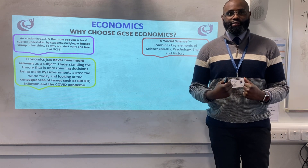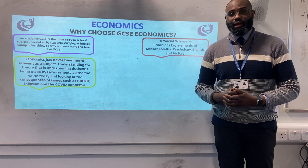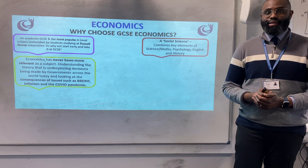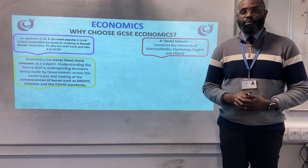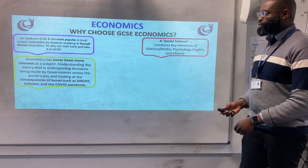Also, if we talk about economics, it's one of the more relevant subjects at this current point in time. If we look at the news stories right now on the cost of living crisis, on the impact that COVID-19 has had on our economy, and also Brexit as well. As a student, you get to study all these things in economics and you also get to study some of the reasons why governments take the decisions that they do.